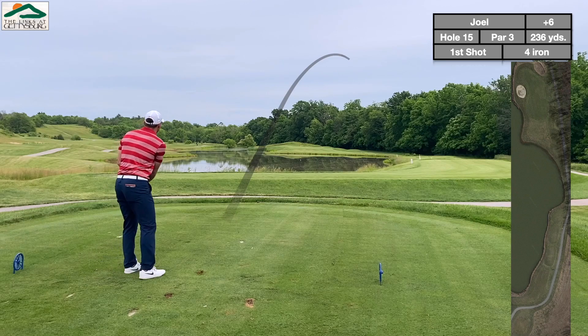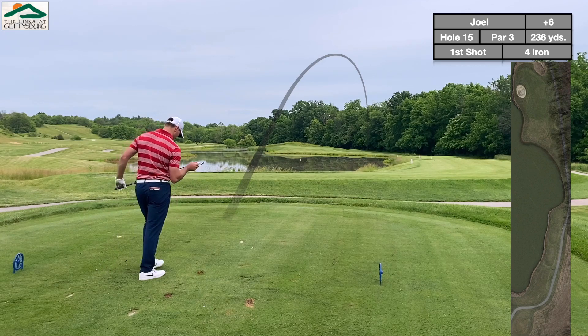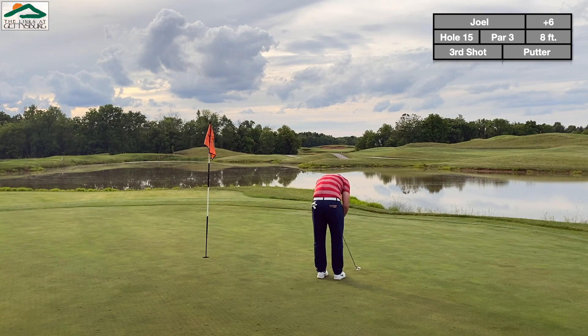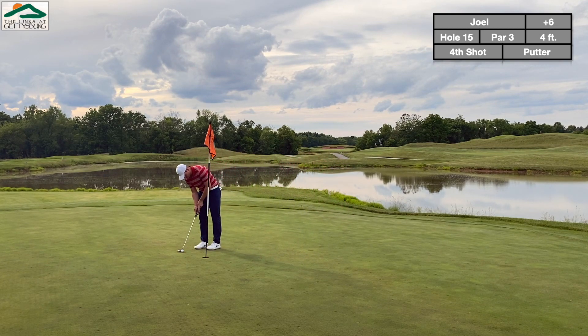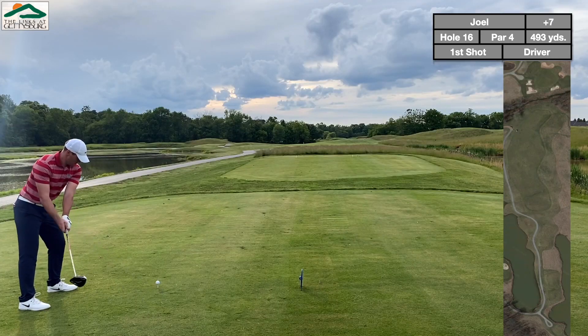This is a very long par 4 — I knew I wasn't even going to reach the green, so I took my layup club, the 4-iron, and aimed for the closest piece of land I could see, taking it out there short of the right and trying to chip up. One of those holes where it's just not worth going for it — you kind of have to layup unless you can hit a 3-hybrid or a good 220-yard shot. It's not worth flirting with the water there.